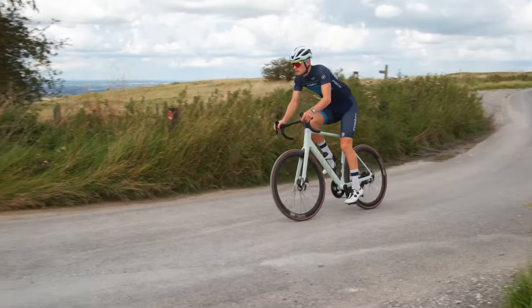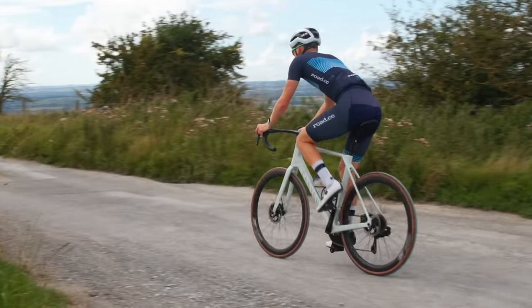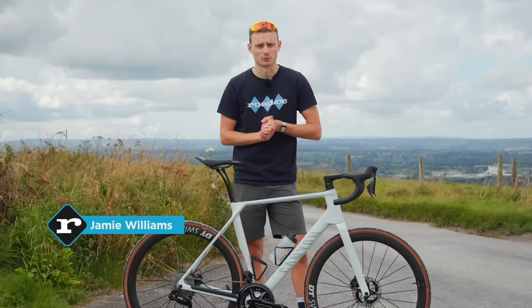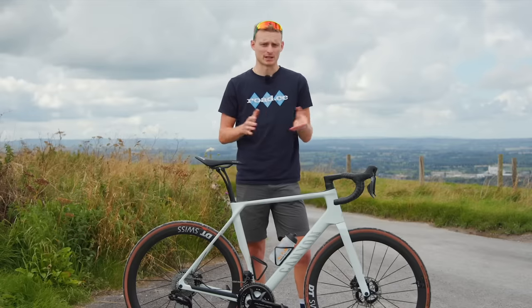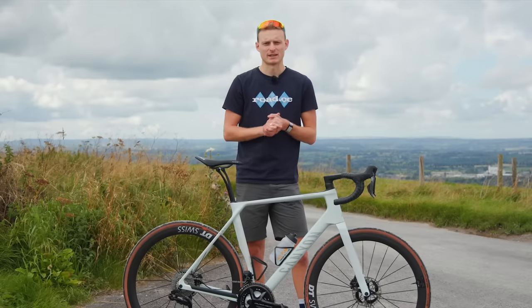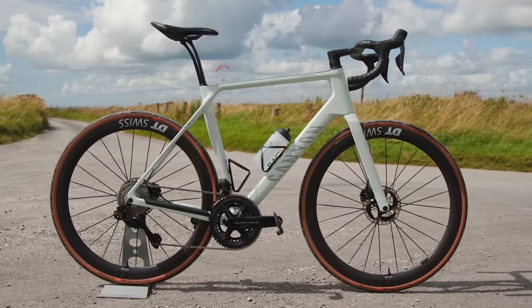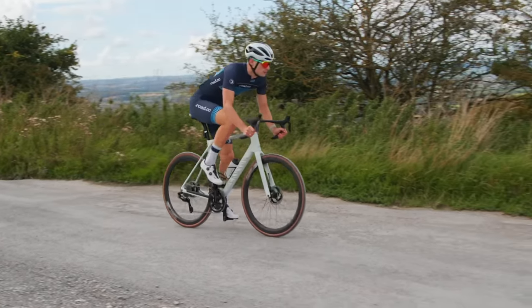Lots of us, myself included, are guilty of copying our favourite pros. But sometimes there's equipment out there that is far better suited to the riding we actually do, and is designed for us rather than uber-flexible, skin-suited pros. This is nowhere more true than when it comes to endurance bikes, but they do have a bit of a reputation for being cumbersome and heavy machines. This brand new Endurace Race is, according to Canyon, arguably the fastest endurance road bike ever made. Is this the bike that we should all be riding? Let's go check it out.